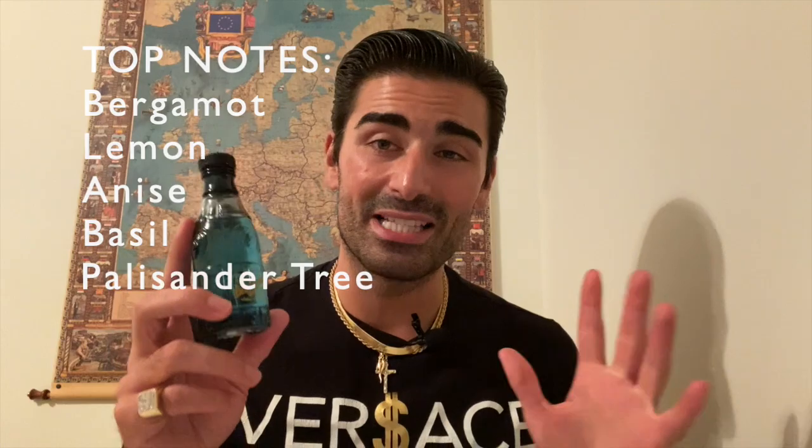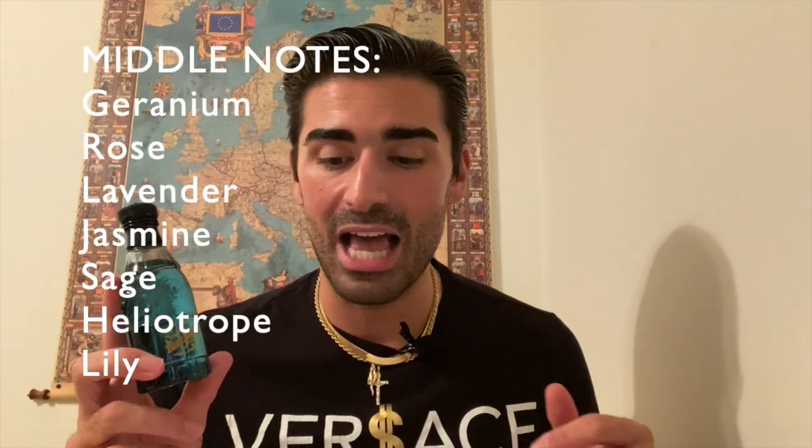Now let's talk about the notes for Versace Blue Jeans. There are a lot of notes — this is from the early 90s, the tail end of the 80s vibe where fragrances had a ton of notes. Top notes: bergamot, lemon, anise, basil, and palisandre tree. Mid notes: geranium, rose, lavender, jasmine, sage, heliotrope, and lily. Base: iris, sandalwood, vetiver, musk, patchouli, tonka, vanilla, and amber. If anyone tells you they can pick out all those notes, they're lying. The most dominant notes I get are vanilla, a little lemon in the opening, and amber.